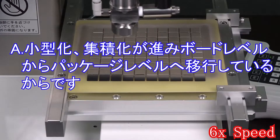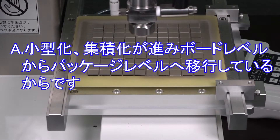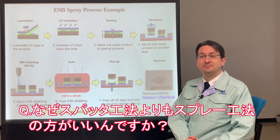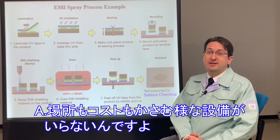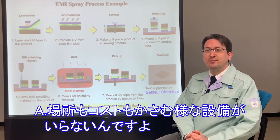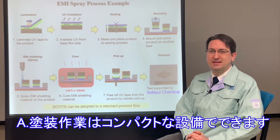The easiest way to create EMI shielding on individual components is by simply applying a shield coating directly onto them. Spray coating is preferable to other application methods such as sputtering because of its ease of use. It can be done in regular atmosphere at room temperature, so it doesn't require large equipment such as vacuum chambers, which are expensive and require a lot of space.